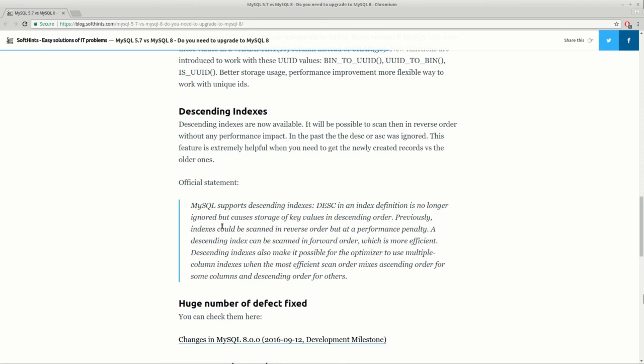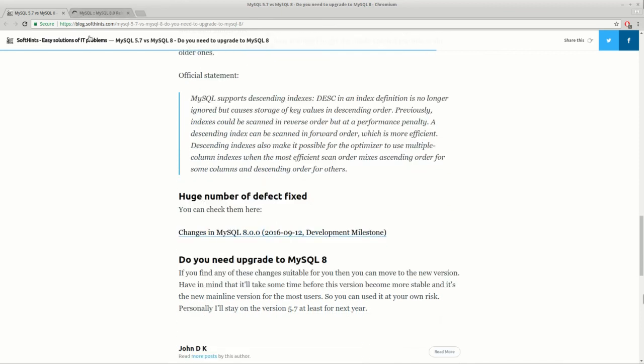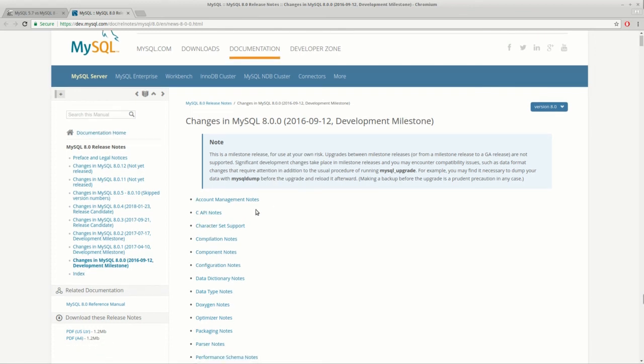You can see the official statement for MySQL 8, and also the full change list for this big version at the link shown here. You will find many changes, fixes, and other updates there.